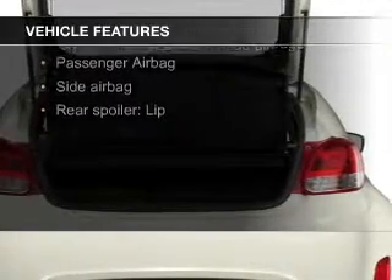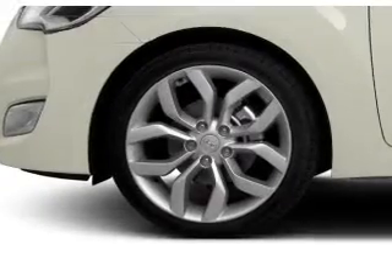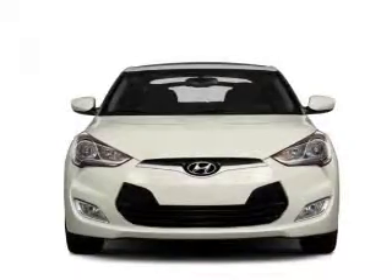Sirius XM Satellite Radio, Digital Audio Input, and Auxiliary Input, Steering Wheel Controls, Alloy Rims, Tilt and Telescopic Steering Wheel, and a Spoiler.